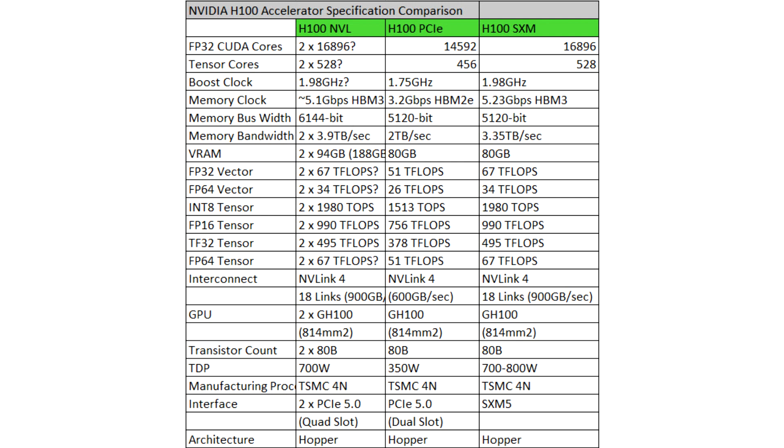Servers equipped with H100 NVL GPUs increase GPT-175B model performance up to 12x over Nvidia DGX A100 systems while maintaining low latency in power-constrained data center environments, noted the company.